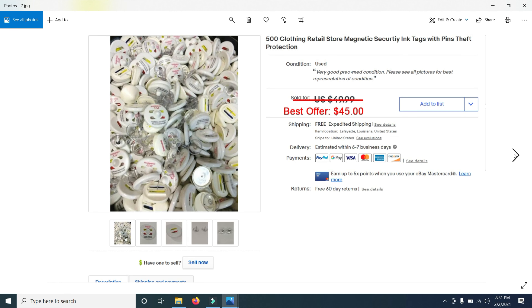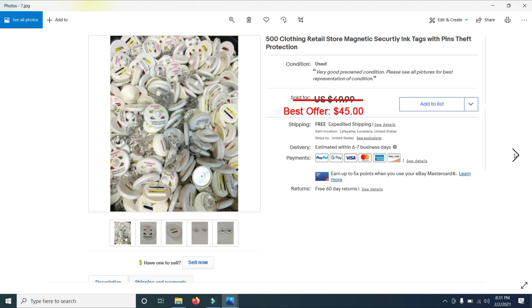Next I sold a collection of 27 Bible study books. I had them listed for $99.99 and took a best offer of $89.99. I've sold a number of very similar books like this over the last couple of months.